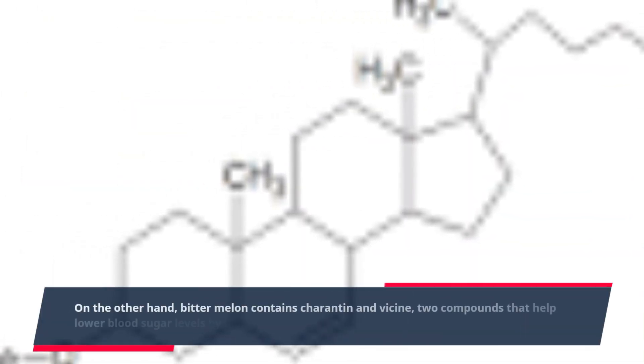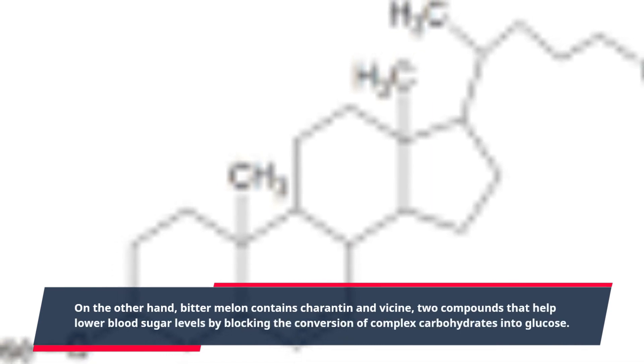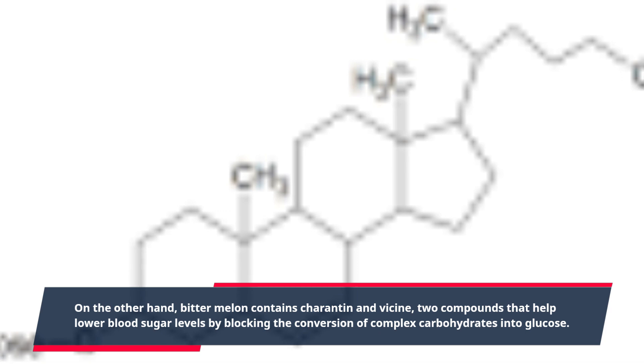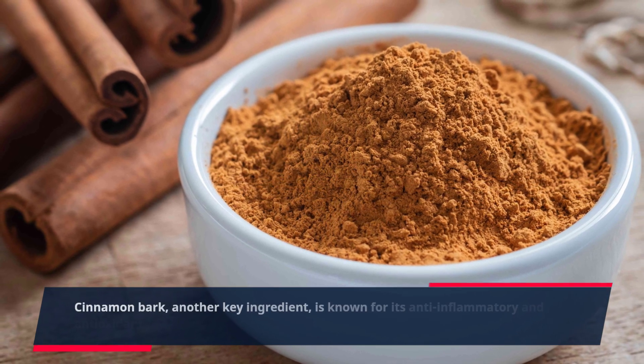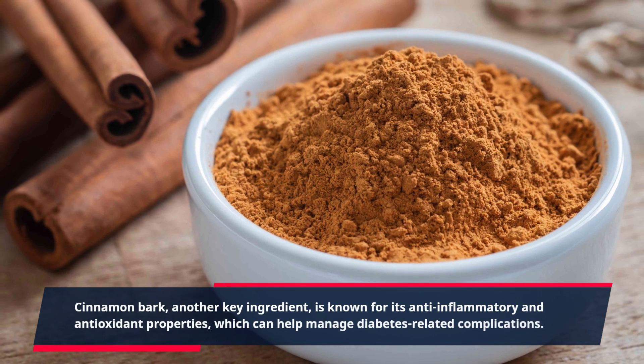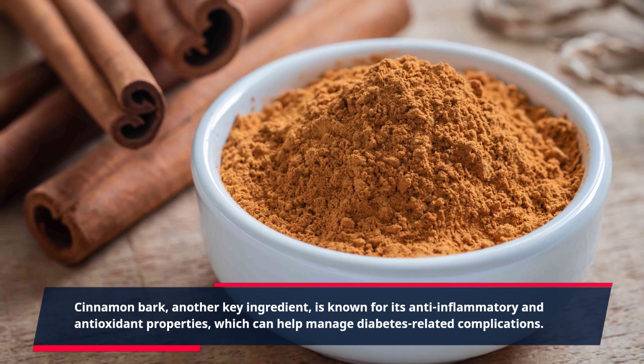On the other hand, bitter melon contains charantin and vicine, two compounds that help lower blood sugar levels by blocking the conversion of complex carbohydrates into glucose. Cinnamon bark, another key ingredient, is known for its anti-inflammatory and antioxidant properties, which can help manage diabetes-related complications.